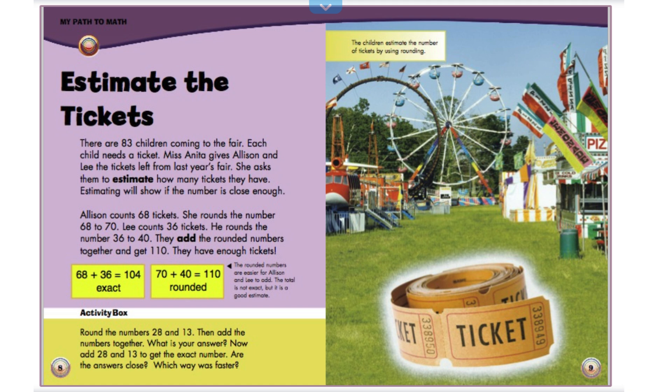Activity box. Round the numbers 28 and 13. Then add the numbers together. What is your answer? Now add 28 and 13 to get the exact number. Are the answers close? Which way was faster?